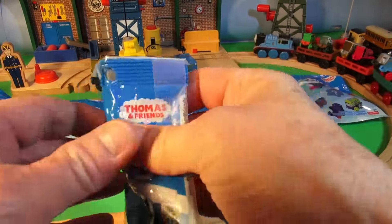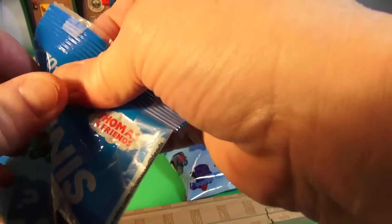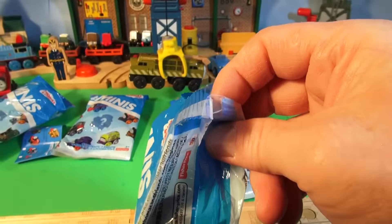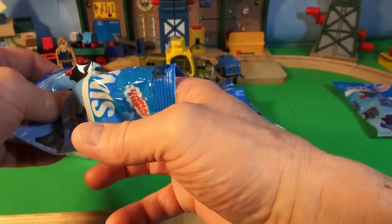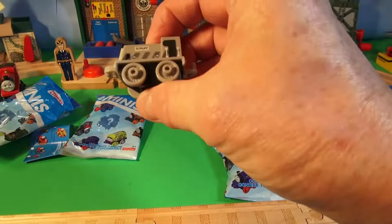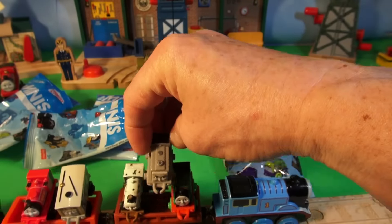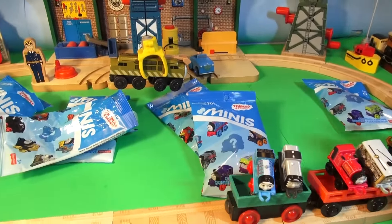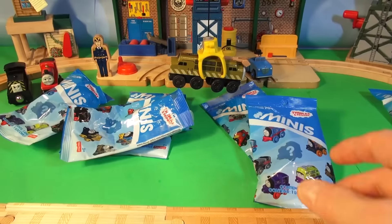Our seventh surprise bag. Let's see who that is. Scruff — no need for introductions, it says on the side: Scruff. Let's see if we can get Scruff in here somehow. I got them on — look, three trains on that one boxcar.